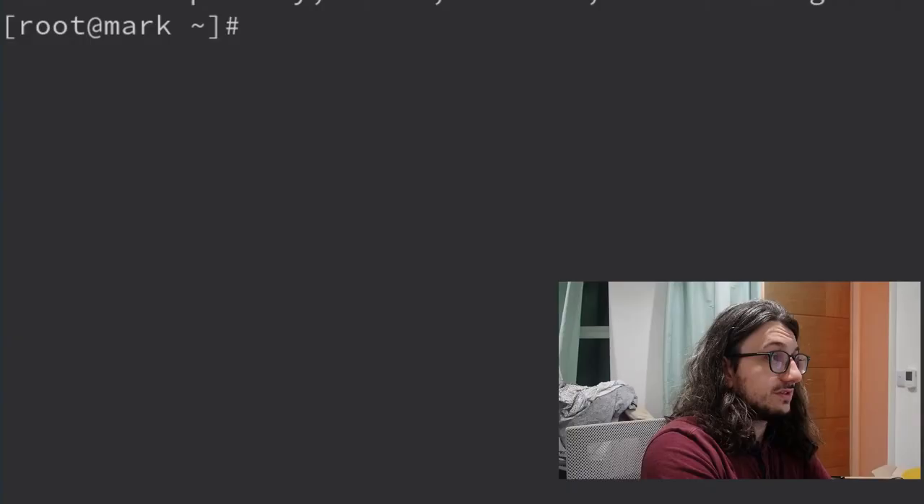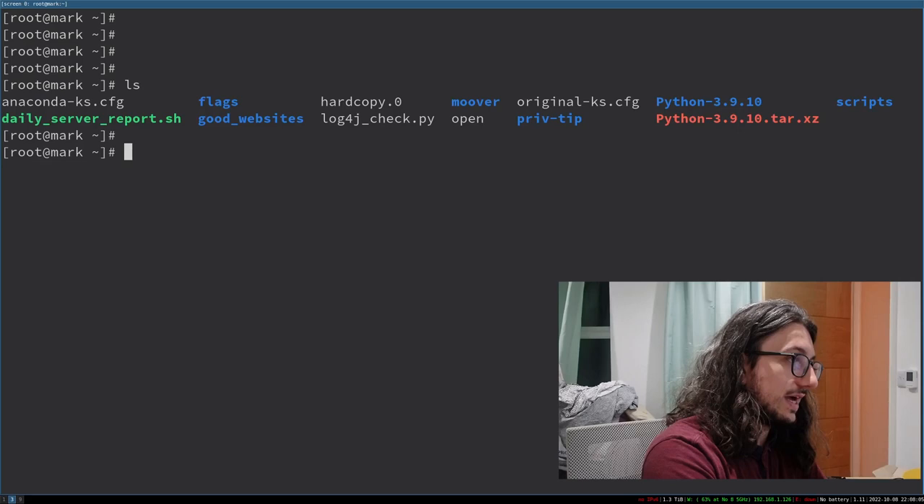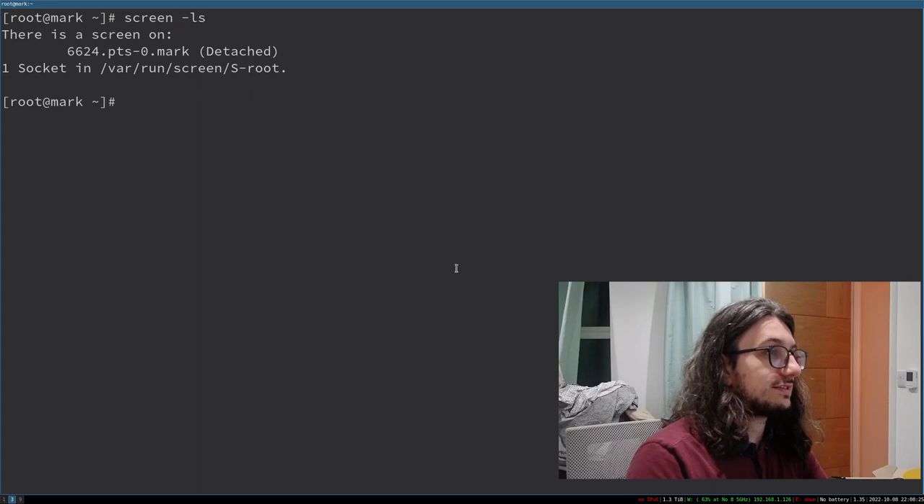Let me do a very quick demo. If I run 'screen', I'm now in a screen session — anything I do in here is within a separate terminal. If I press Ctrl+A then D, I'm detached from that screen. I can log out of my SSH server and go back to it. Running 'screen -ls' shows the screen is detected, and 'screen -rd' reconnects me.